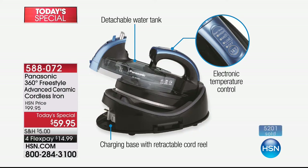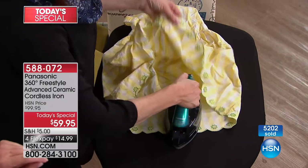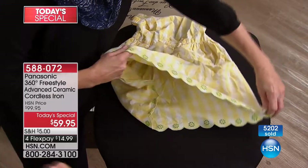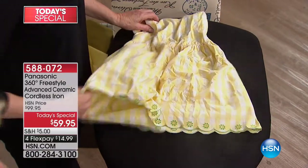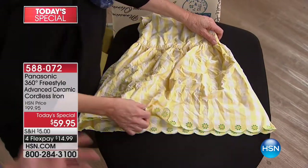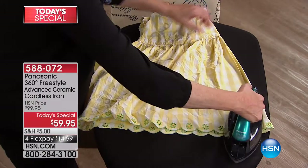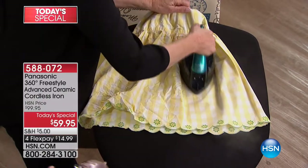I know that because I have the original one we sold in 2011, and that baby is still going strong. But there are a whole lot more improvements in this new one. With corded irons you're fighting the cord and trapped by the standard length, but with this you have total freedom.